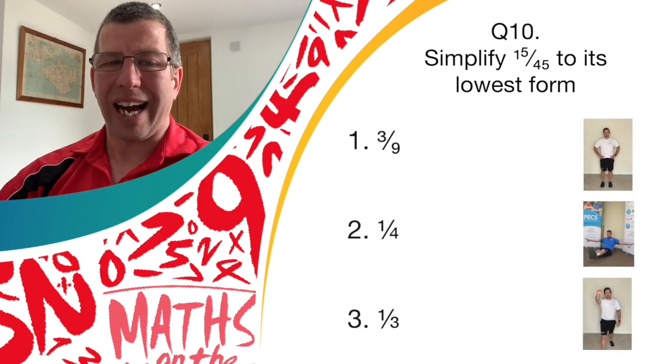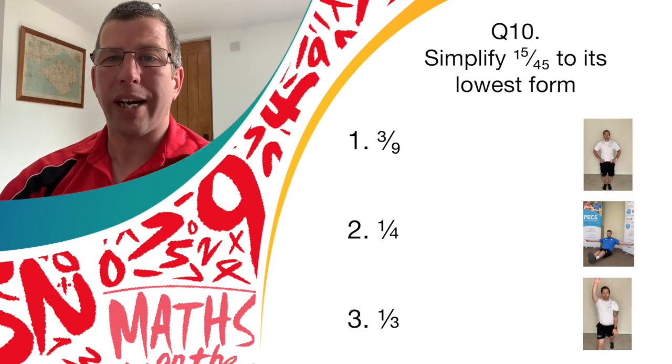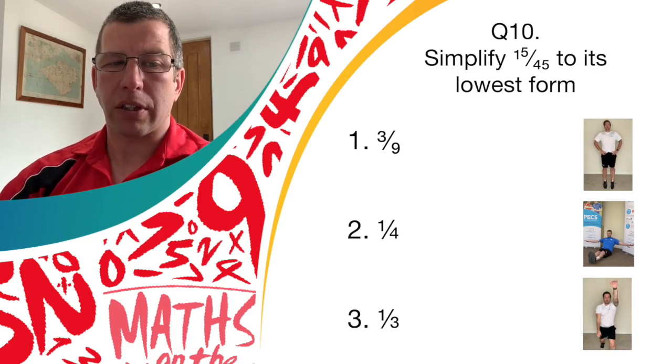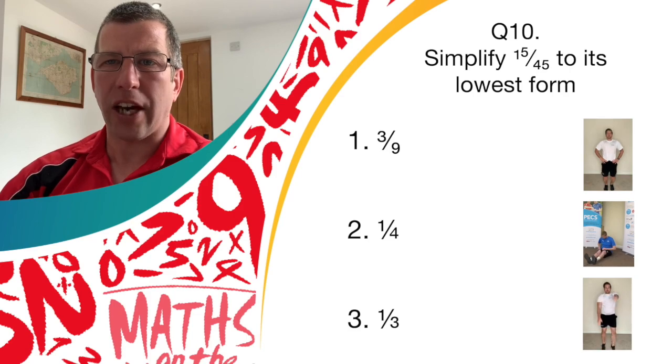If you think it's answer one, three-ninths. Answer two, one-quarter. Or answer three, one-third. If you thought it was answer one, you bounce on the spot. Answer two, it's hold that balance. And answer three, it's the spotty dogs. Let's go for it.